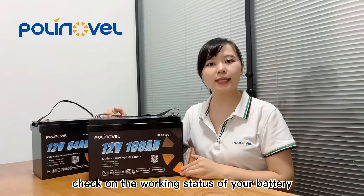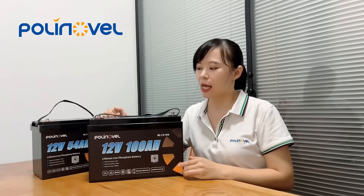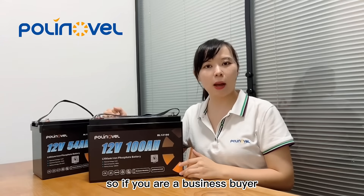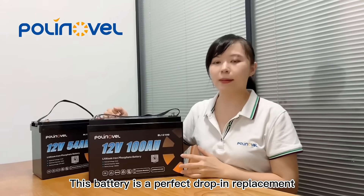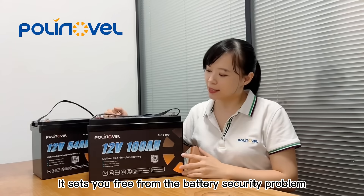check on the working status of your battery on our app, iPolynoble. This app can also display multiple batteries at the same time. So if you are a business buyer, you can always check on your inventory on our app at any time.